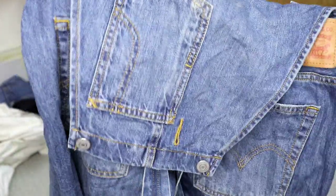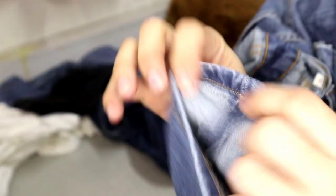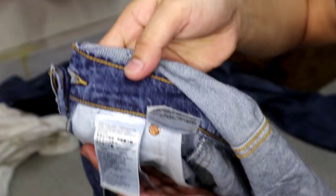Jumper. Ganda nito — ripped jeans, pang babae. Ang ganda nito. Sa mga may hilig sa jumper, Levi's pa — leather patch. Ripped jeans. Siyempre, naka-butterfly din yan. Check natin kung may print siya dito sa mga pocket. Wala siyang print sa pocket. Karamihan ng pang babae, walang print sa pocket.